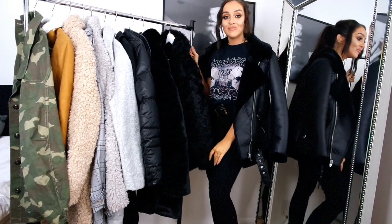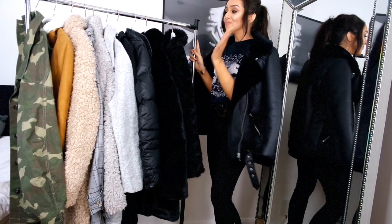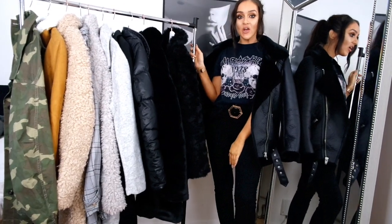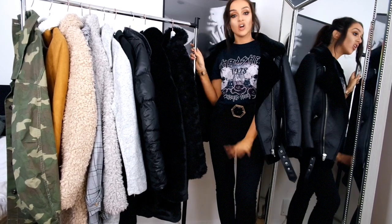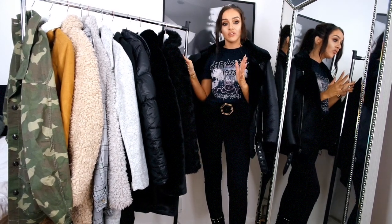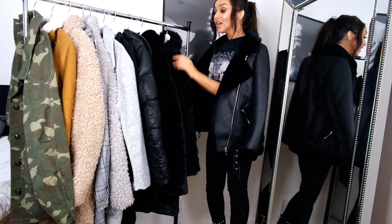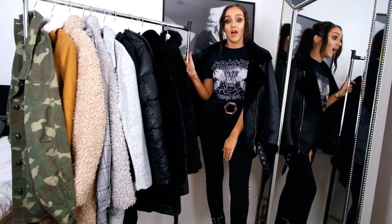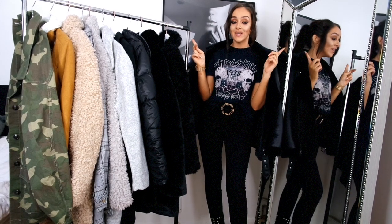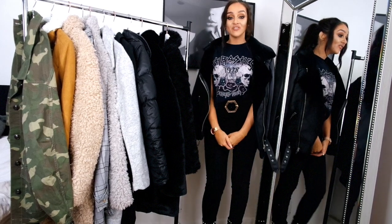That brings us to the end of my autumn/winter coat collection. There's hardly any space in my room right now — you can see the rail with all the coats I've featured! I really hope you've enjoyed this video and that it's given you a little insight into winter coats and maybe helped you pick one. Please let me know if it's been useful in the comments below, make sure you subscribe if you haven't already, and I'll see you all in my next video. Bye!